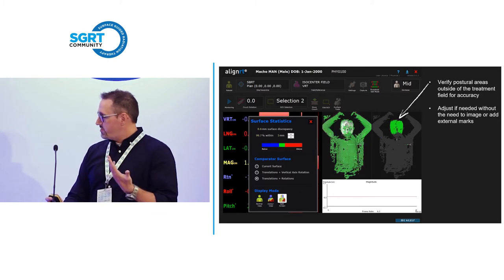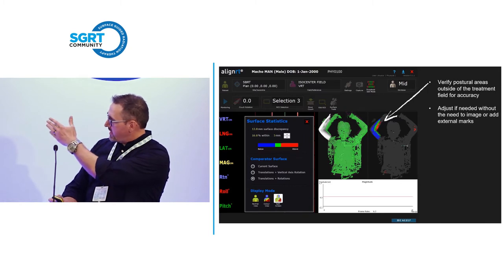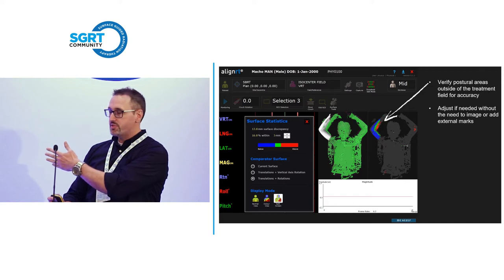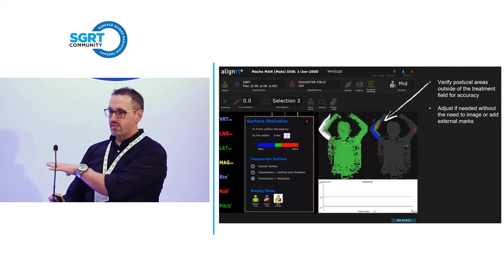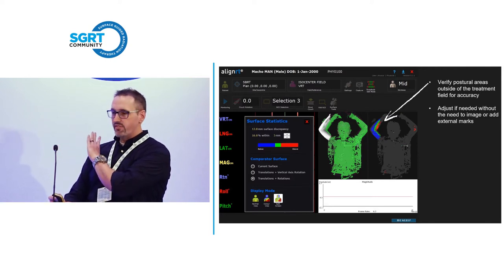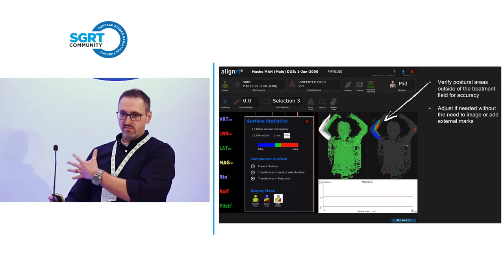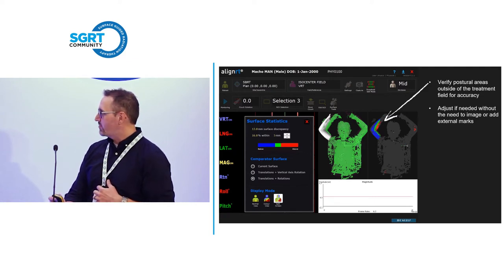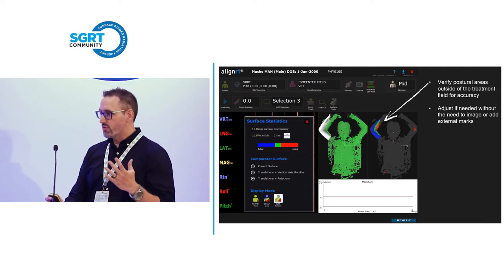You can also use this to correct arm position. You can see it in two different views — the gray and green, very similar to a treatment capture, and on the right-hand side a heat map view where blue is below the surface, red is above the surface, green is within tolerance, and you're typically moving from red to blue. My therapists prefer the green and gray; I prefer green, blue, and red. Whichever version you prefer, I recommend trying them both and getting what works best for your facility or your therapists working on the machine the system is installed on.